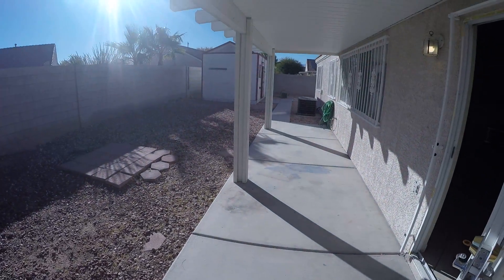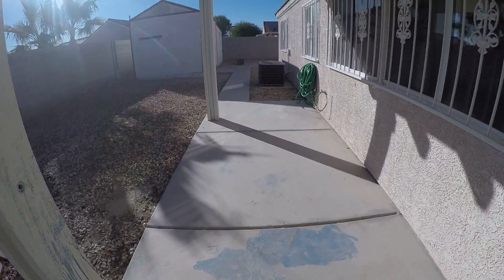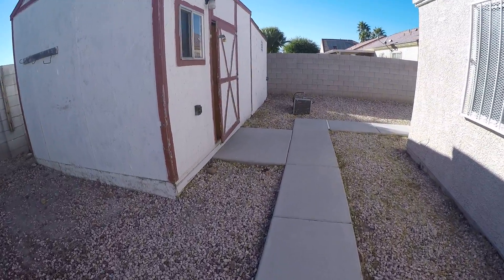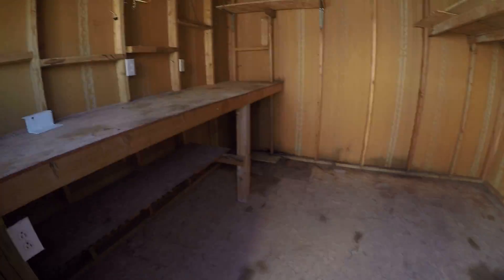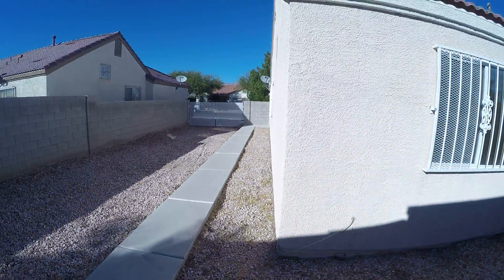You've got an awesome covered patio. Let's take a look at that RV gate. You've got a storage shed that's huge — it's got power inside, tons of storage room. And then here on this side is your RV gate.